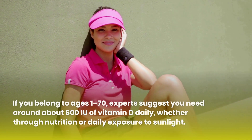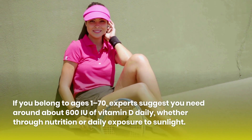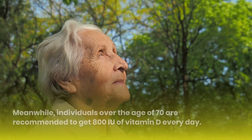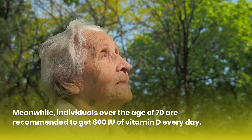If you belong to ages 1 to 70, experts suggest you need around about 600 IU of vitamin D daily, whether through nutrition or daily exposure to sunlight. Meanwhile, individuals over the age of 70 are recommended to get 800 IU of vitamin D every day.